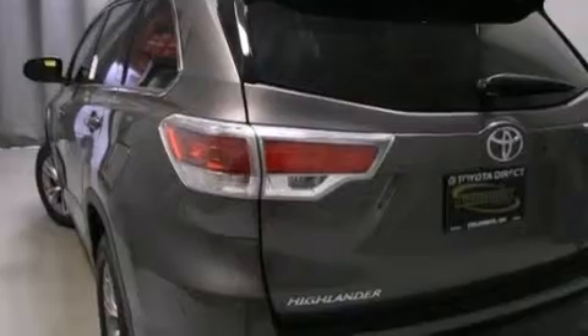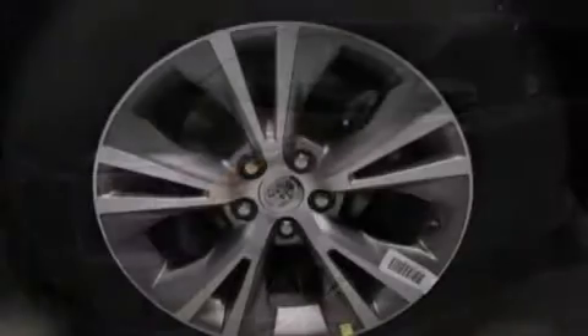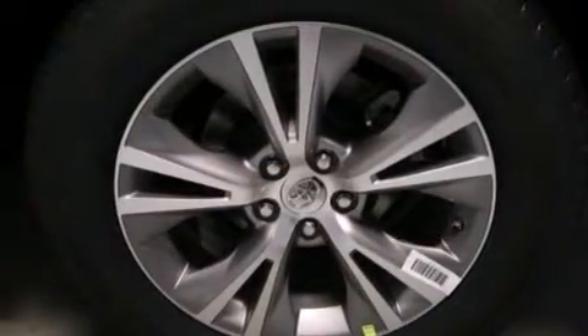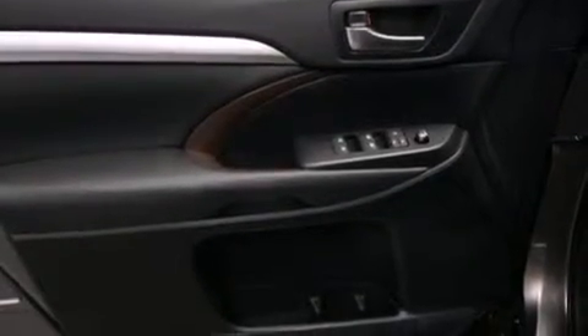Its top features include a navigation system, a rear-view camera, a sunroof, heated seats, speed-sensitive volume controls, the Toyota N-Tune infotainment system, alloy wheels, and traction control and stability control systems.